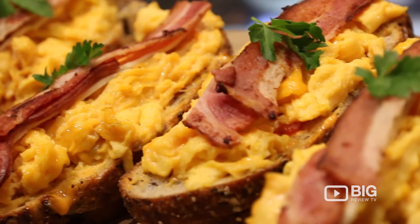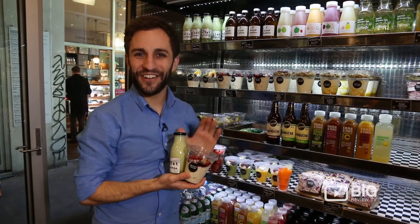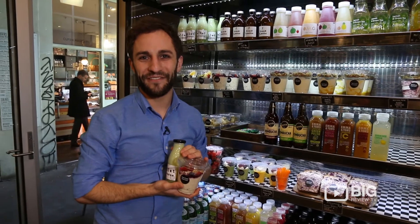Oh, liquid gold. Well, I'm excited for my lunch. Make sure you guys come down and try it yourself and review it on the Big Review TV app.